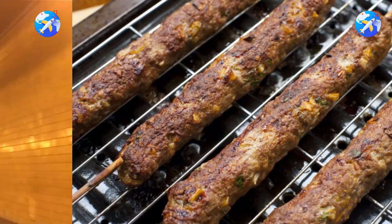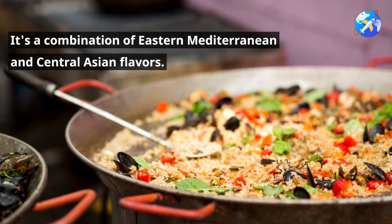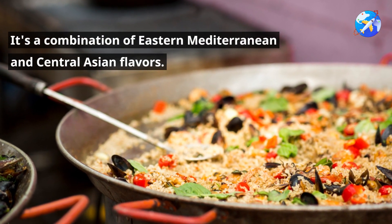Welcome to the Travel Whisperer channel. Turkish cuisine is more than just kebabs — it's a combination of Eastern Mediterranean and Central Asian flavors.